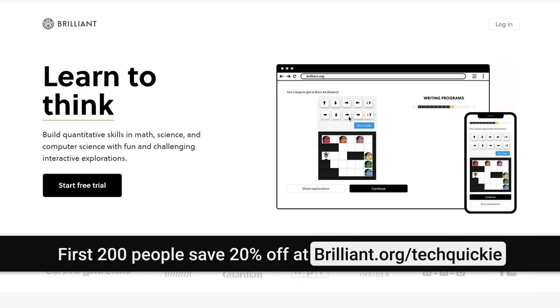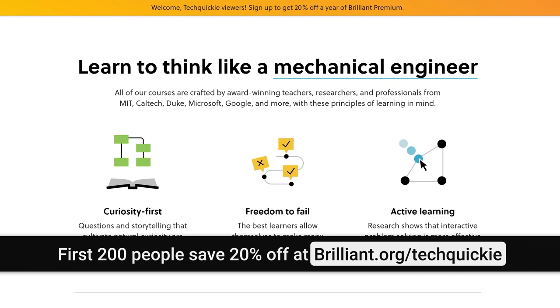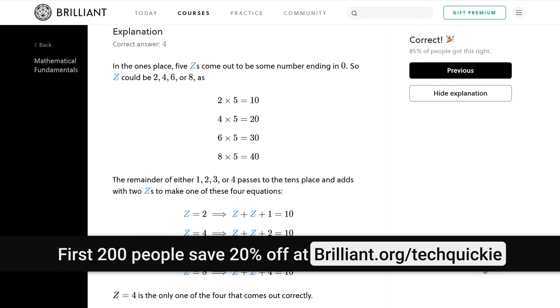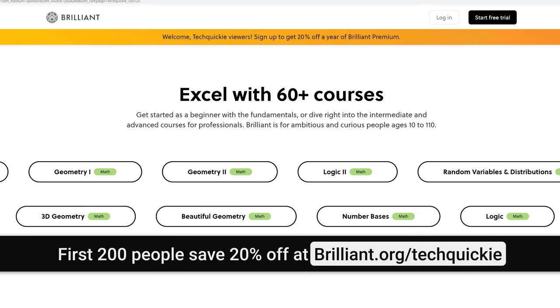And you know what else is good for your brain? Brilliant. If you're a student, a professional, or just someone who wants to understand the world better, check out Brilliant — the website that helps you reach your learning goals by helping you work on them just a little bit every day. Brilliant offers interactive explorations and a mobile app to help you master concepts in math, science, and computer science. The courses take complex concepts and break them up into bite-sized chunks.